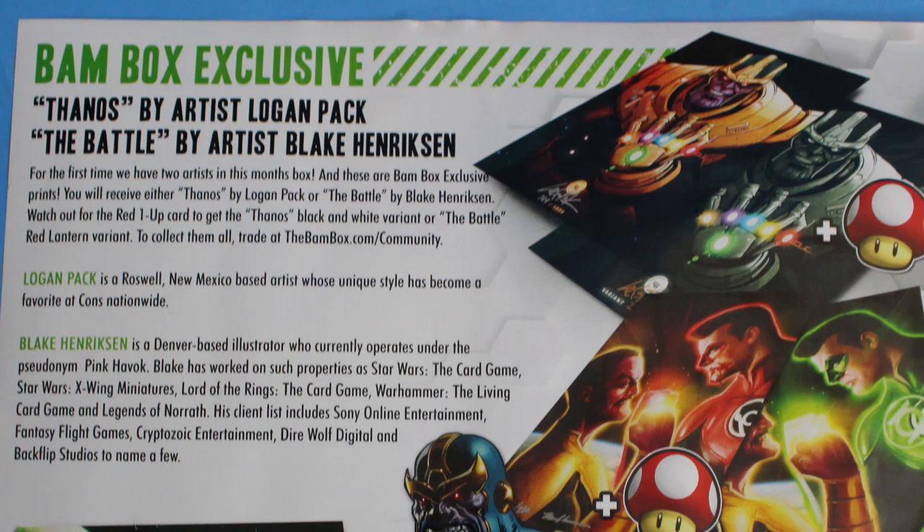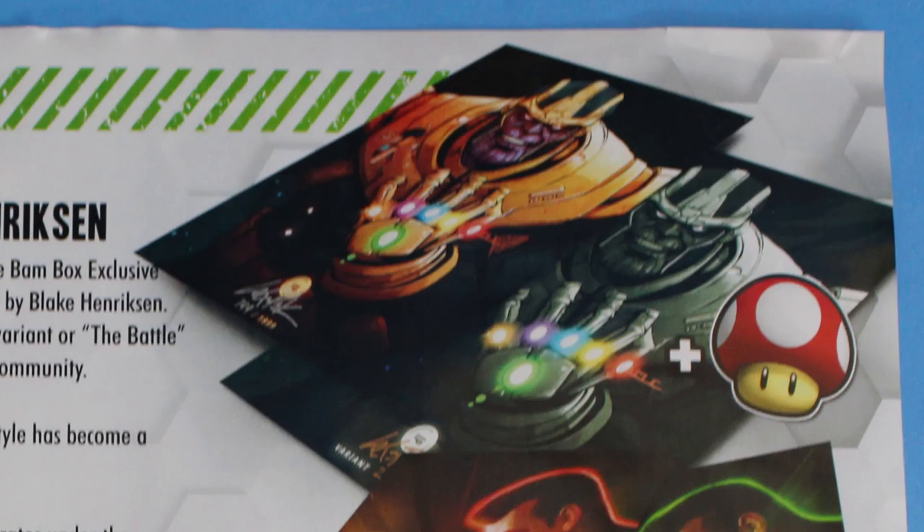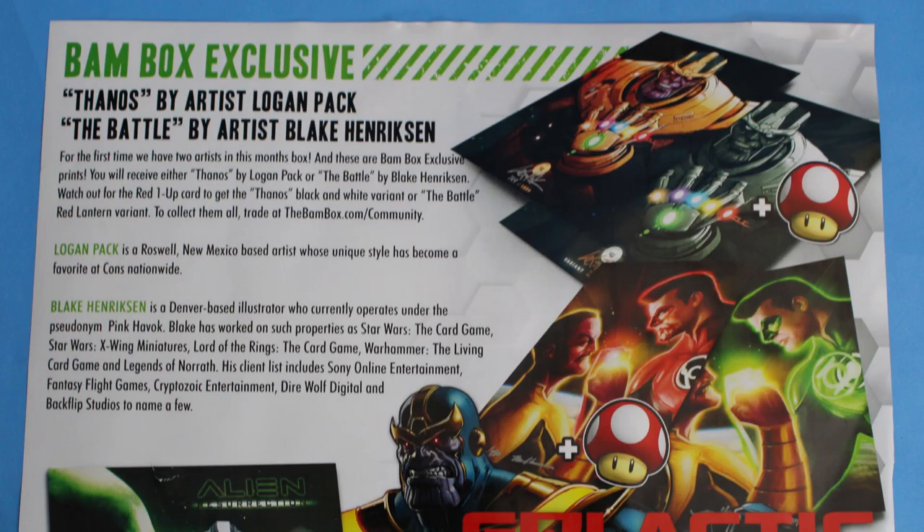Now let's talk about what everybody is going to get this month. The BAM Box exclusive artwork is the Thanos one that we got. If you get a one-up, it looks like you get a grayscale version where the Infinity Stones light up in their own colors. And if you get the red one-up, you get different artwork — looks like Sinestro and some Green Lantern going on there, which is also really neat.